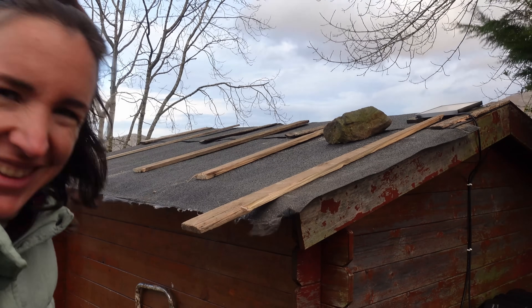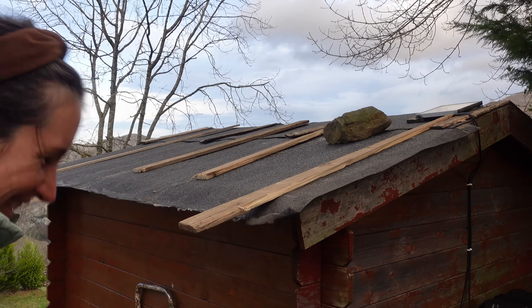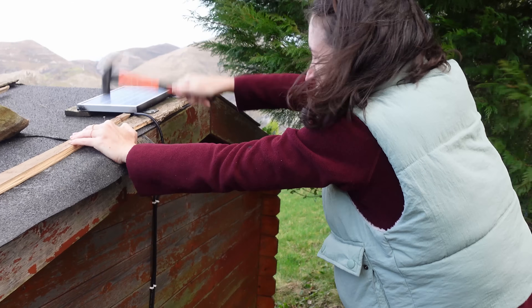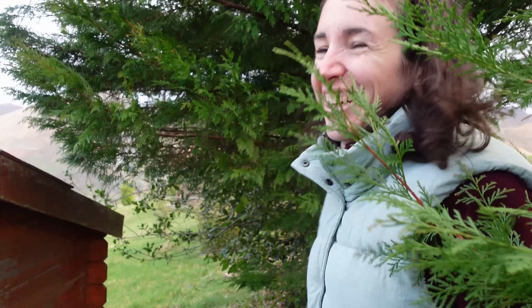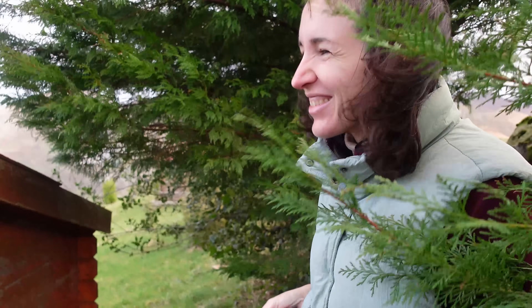This is temporary — only temporary. We're not like this, I promise. Look at you being a DIYer! I like nailing stuff. Not other things, but nailing is fun.